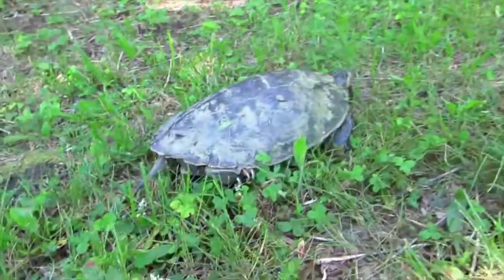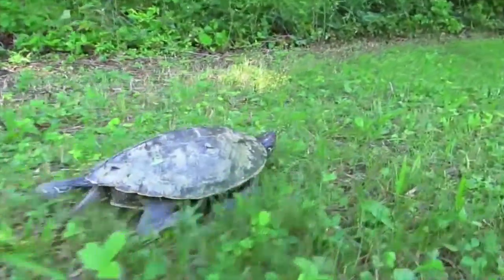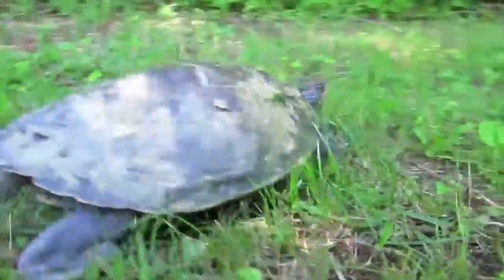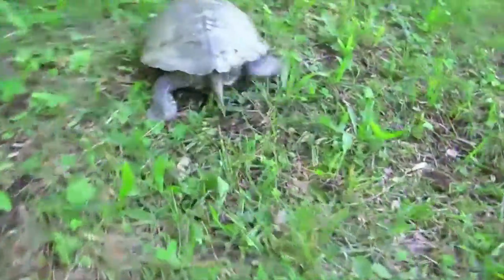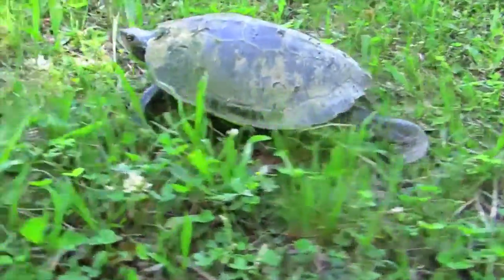In Canada, the northern map turtle can be found mainly in Ontario and southern Quebec. The map turtle lives in ponds, rivers, and lakes and is most commonly seen basking on a rock or log in a small group. Sometimes they even pile on top of each other in groups as large as 30 turtles.